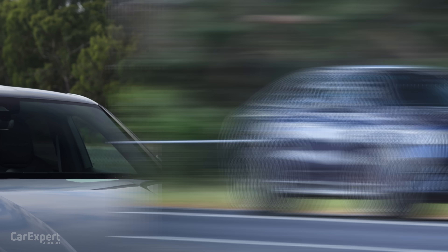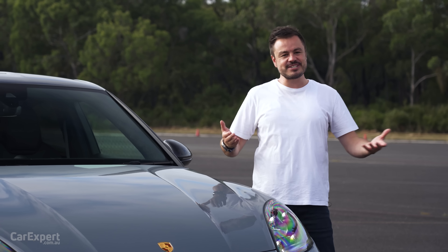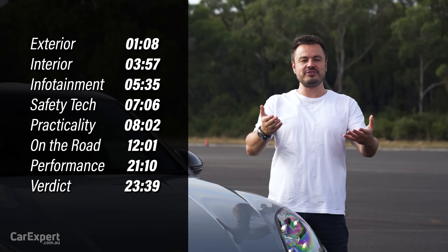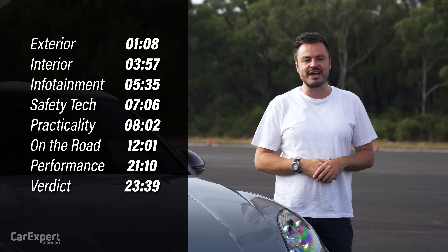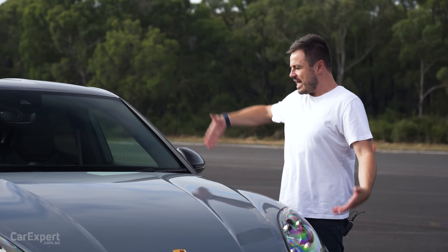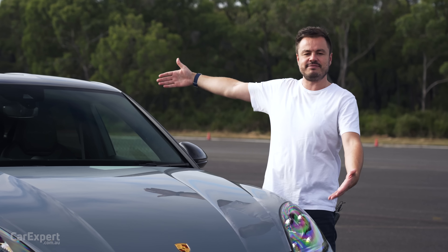Today we're going to do a detailed review of this car. If you want to skip ahead to other parts, you can use the time codes on screen, or on YouTube scroll down and use the chapters below. If you haven't done so already, subscribe to our channel and press the bell icon so you can find out every single time we drive a meaty V8.